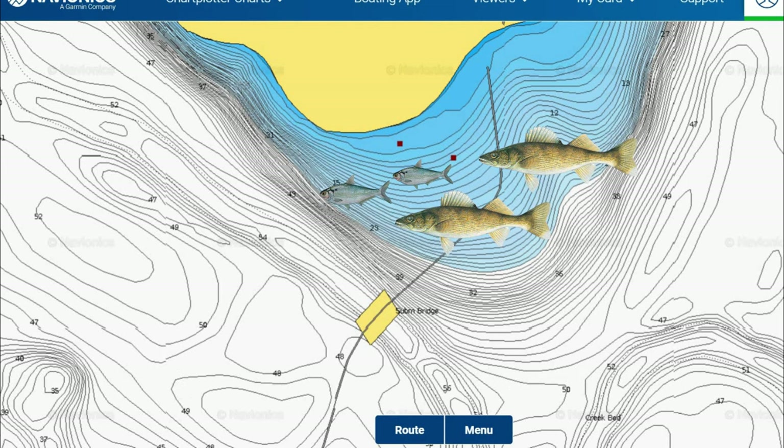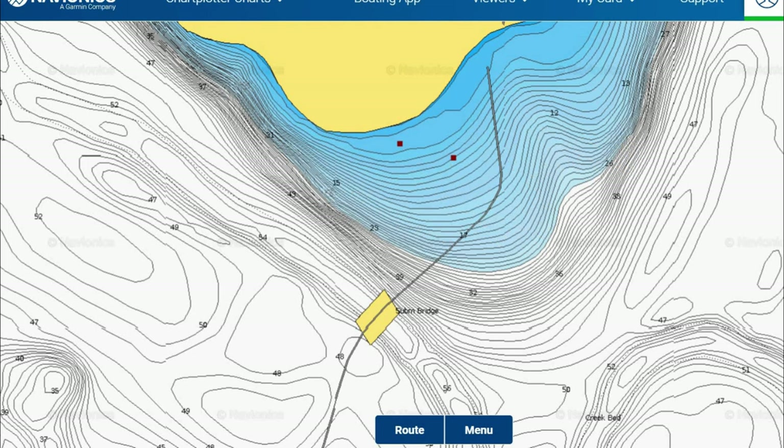Usually the thermocline sets up somewhere around 15 to 20 foot down a lot of times throughout early fall. I've seen it up as shallow as around 10 though, so just pay attention to where that is, because you will find a lot more of your baitfish and game fish like walleye above and at that thermocline level in the lake.